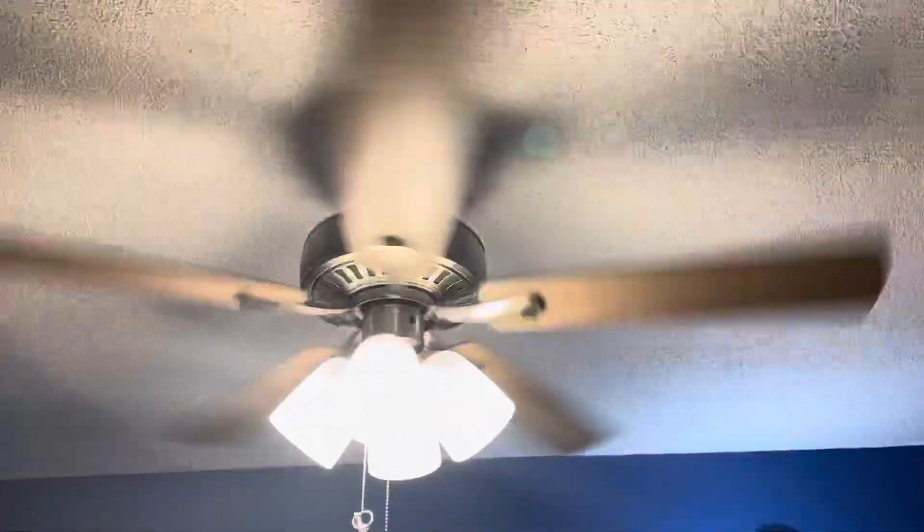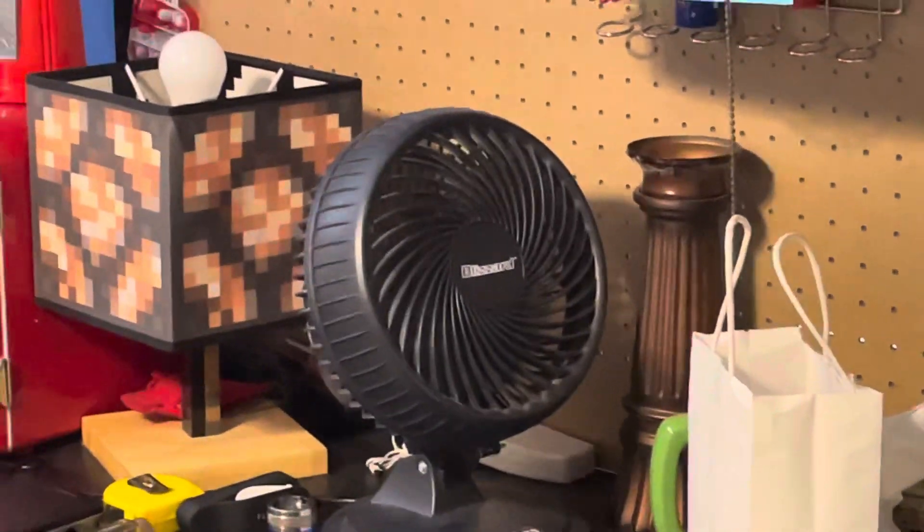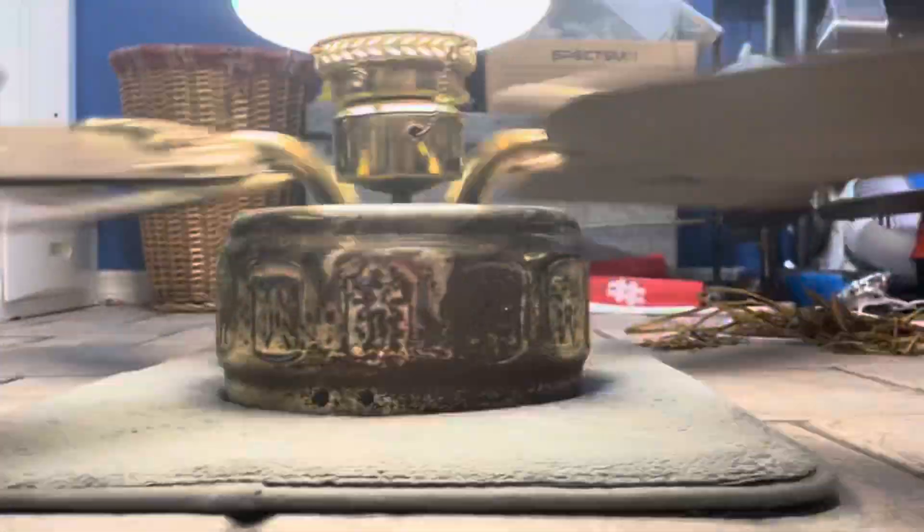This one will take a while. I've got my noisy fan running over there. Here's my Harbor Breeze going. All right, let's shut them down.